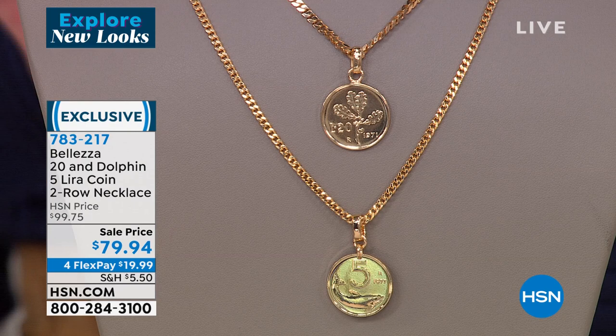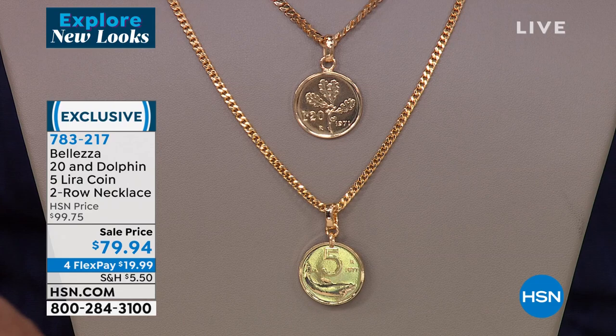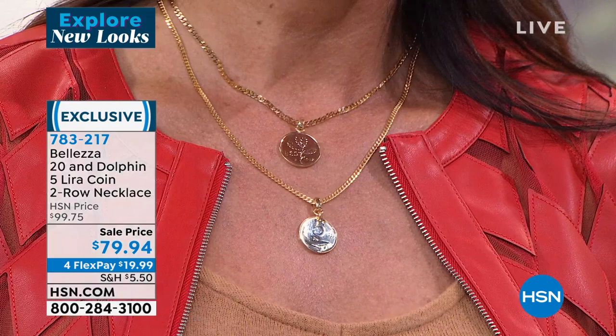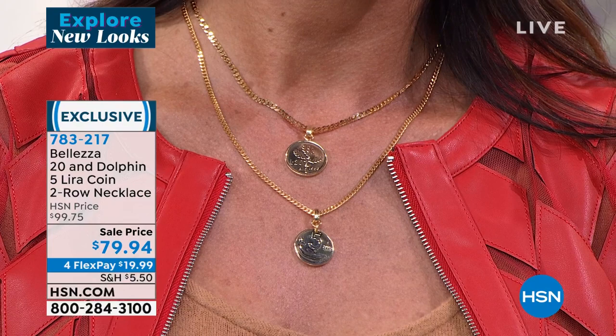It's so elegant and sophisticated. First time on sale — under $20 with FlexPay, and we will ship this directly out to you. It's all one — connected — I'll show the back with the full two-inch extender. That's what enables it to layer so beautifully, so you don't have to worry about tangling or knotting.